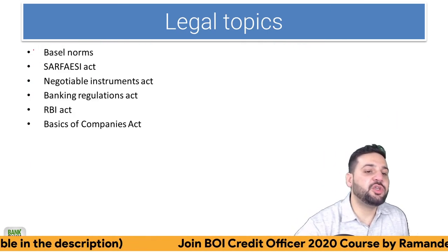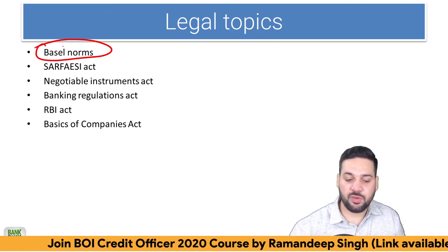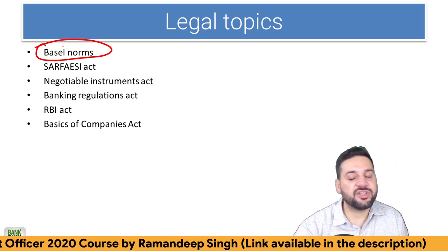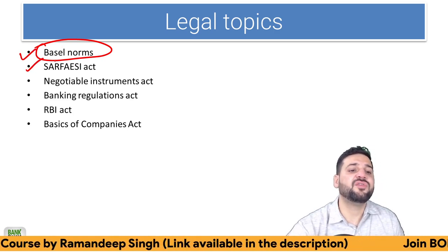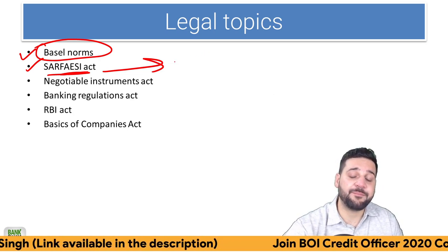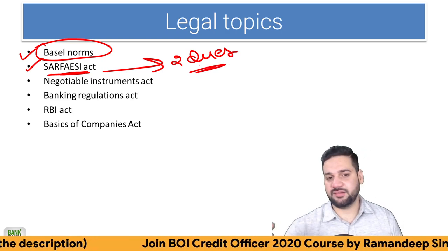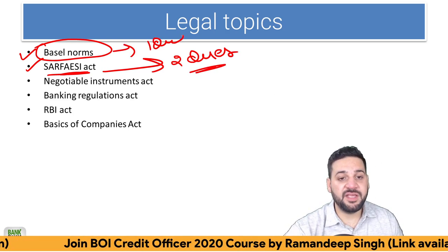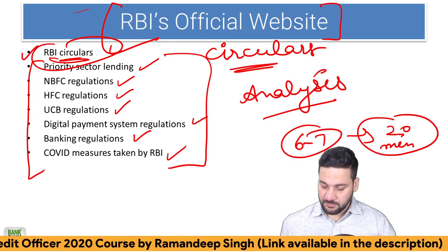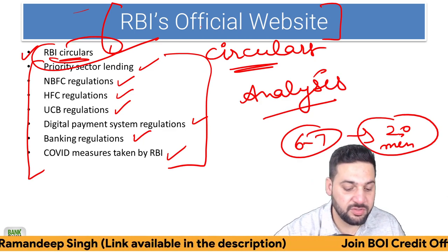For legal topics, Basel norms is most important. I have explained Basel norms in very easy language in the course. SARFAESI Act is also very, very important — it is important in all credit officer and scale-two level exams. At least two questions are directly asked from the SARFAESI Act, and at least one question is asked from Basel norms. Combined from RBI circulars, I can tell you that eight to ten questions are always there.